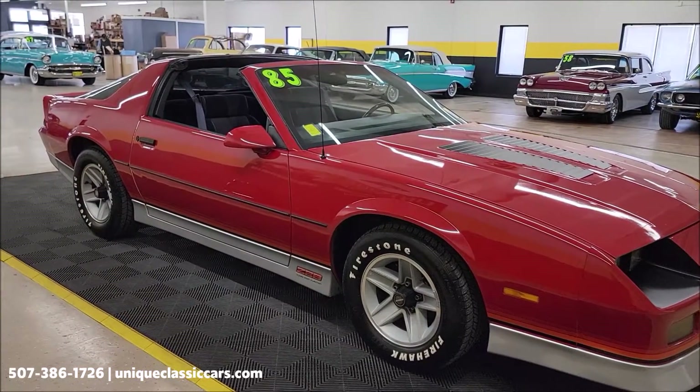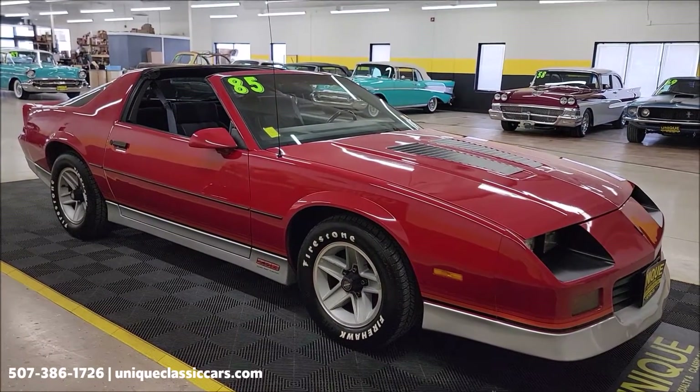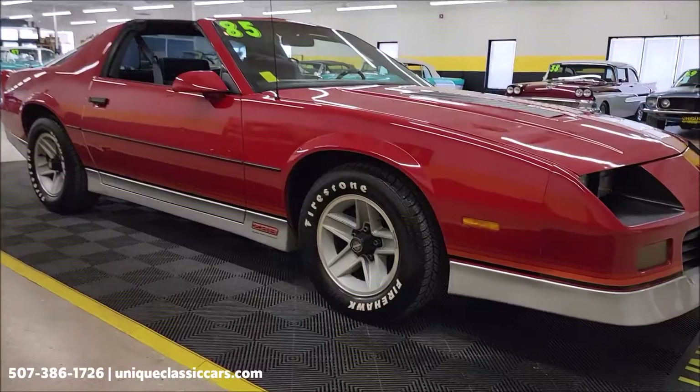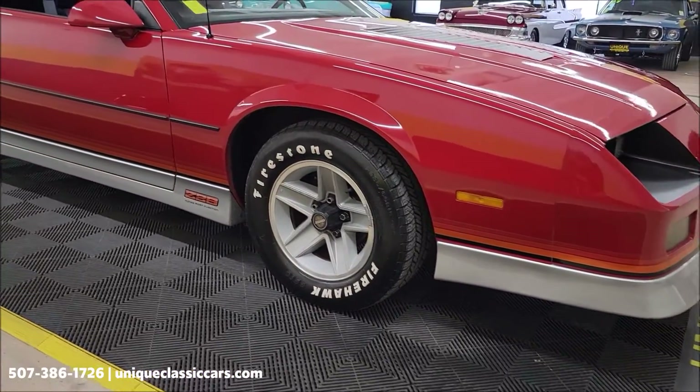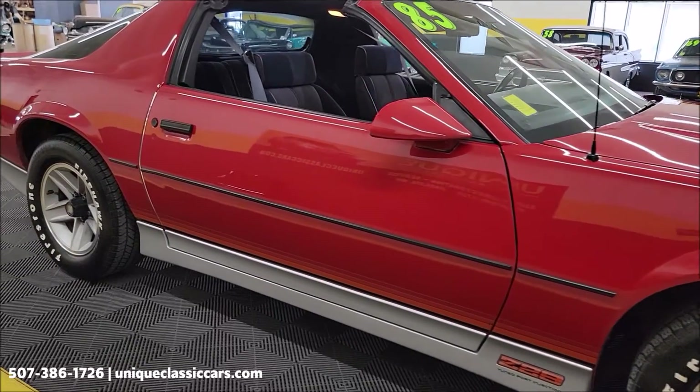If you want to check out the still pictures, you'll be able to see this car from every angle — underside pics, interior, engine bay, trunk. Still pictures can be seen at uniqueclassiccars.com. Click on the link down below this video in the description and it'll take you right there. Of course you can call us at 507-386-1726.